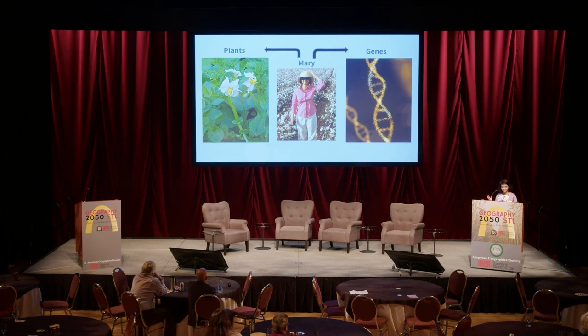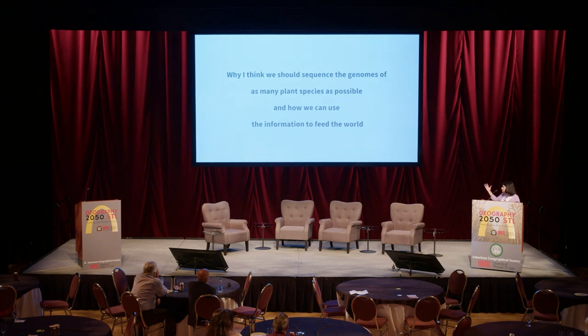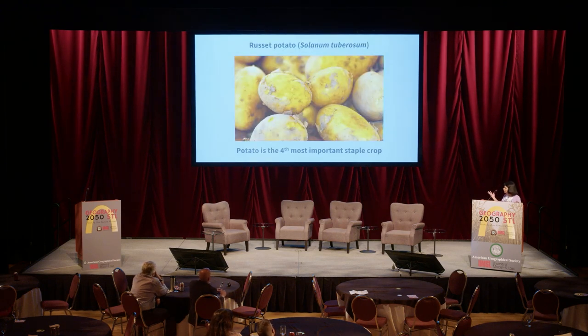I haven't seen a plant or a gene that isn't utterly fascinating to me. The gist of my talk is why I think we should sequence the genomes of as many plant species as possible, and then how we can use that information to feed the world. Here's something you're familiar with: the russet potato, a common potato, also called Solanum tuberosum.